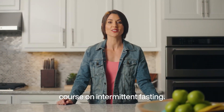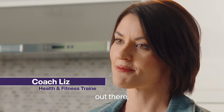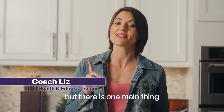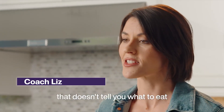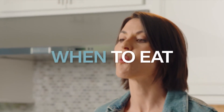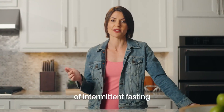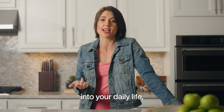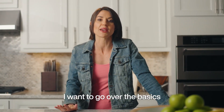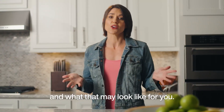Hey, Lumen, and welcome to your course on intermittent fasting. There are so many different diets out there, but there is one main thing that makes intermittent fasting different. It's an approach that doesn't tell you what to eat, but when to eat. So before we get into the nitty gritty of intermittent fasting and why it might be something you'll want to incorporate into your daily life, I want to go over the basics of these windows of eating and what that may look like for you.